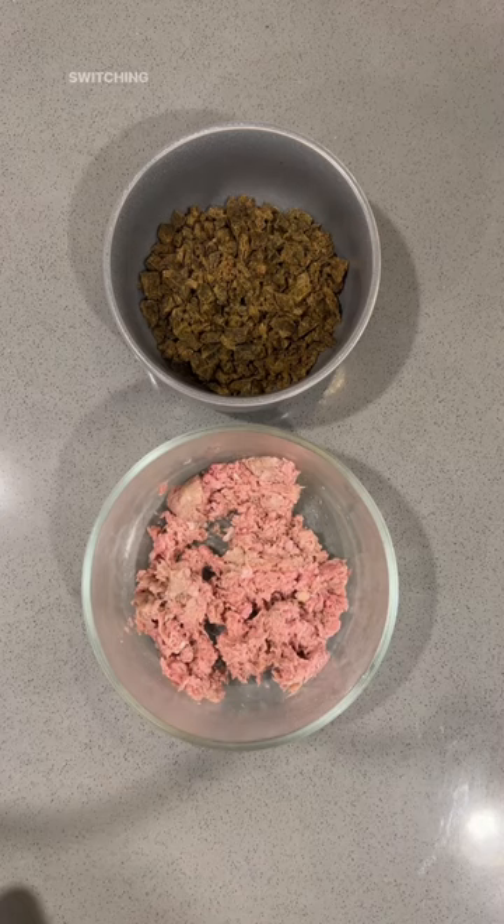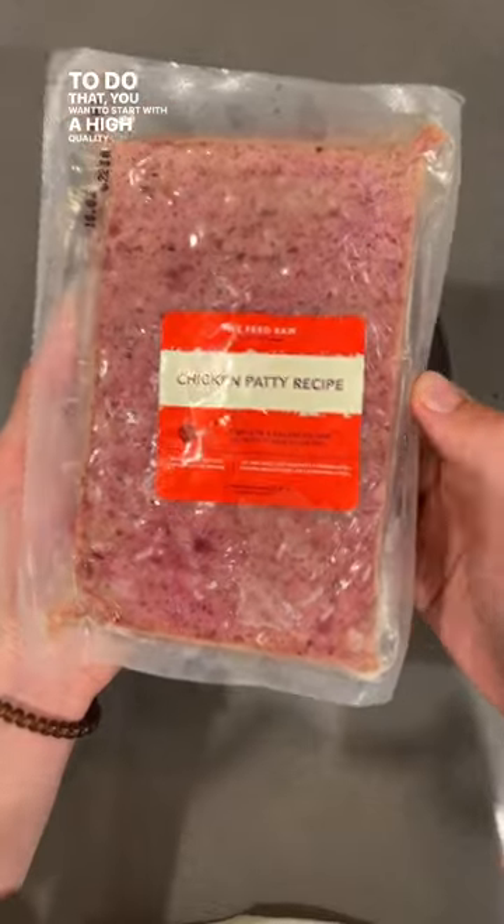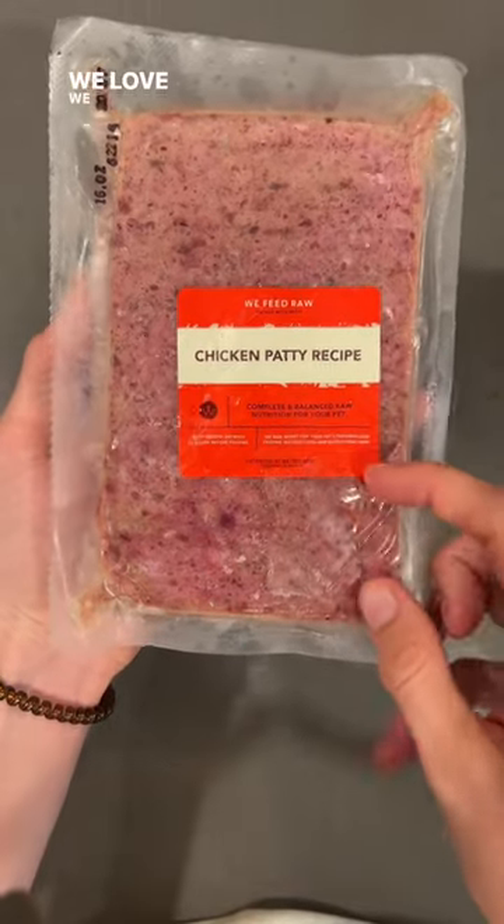If you're seeing this video, chances are you've thought about switching your dog from kibble to a fully raw diet. To do that, you want to start with a high-quality, balanced raw dog food. We love We Feed Raw.